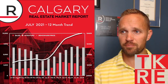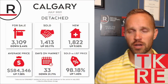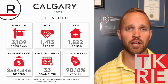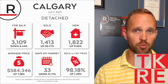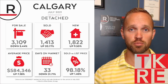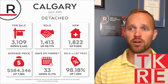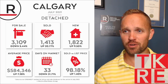Moving to detached homes — the bread and butter of the Calgary market. For the whole market there's about three months of supply, but that doesn't tell the whole picture: for detached homes it's just under two months of supply, and for apartments it's over six months. Months of supply means: if you took all the inventory on the market right now and nobody listed anything new, that's how long it would take for everything to sell. In July there were 3,109 detached listings.